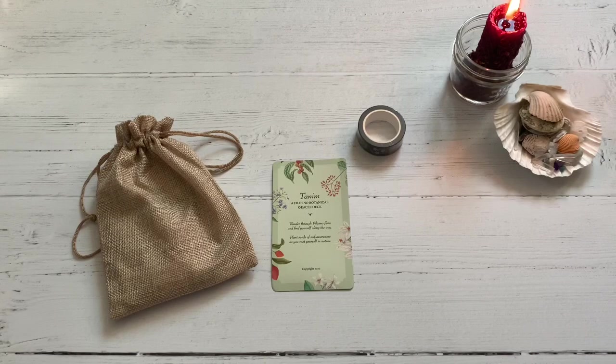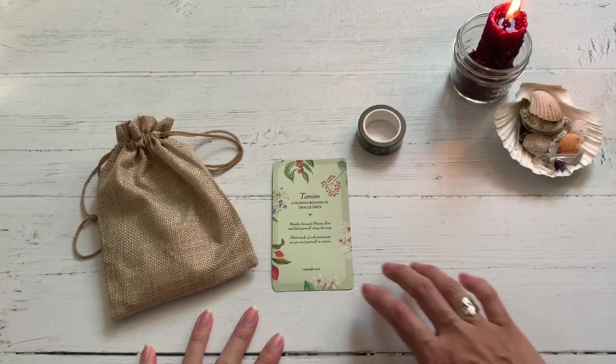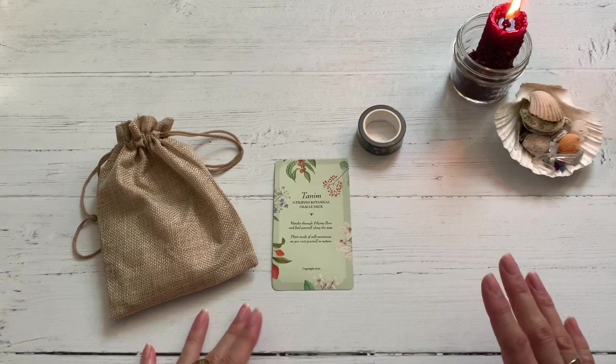Hey guys, this is Tarot with Kittens Waits in Tarot, and today I'm super excited to do another indie deck review. This is the Tanim Oracle, the Filipino Botanical Oracle deck by Chingue Labrador.